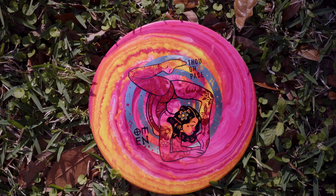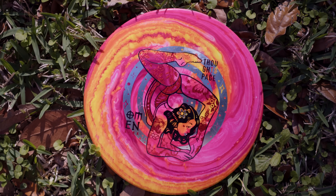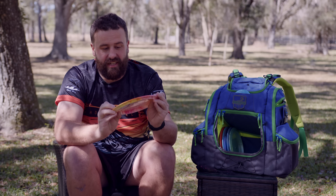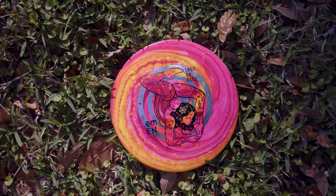Probably the prettiest disc in my bag — this is the Aura Omen. This was dyed for me by Diverse Disc Dyes, and he nailed it. This thing is beef — you can smell the brisket on it. I use it for those sidearm flex shots and spike hyzers if I need a bit more distance.